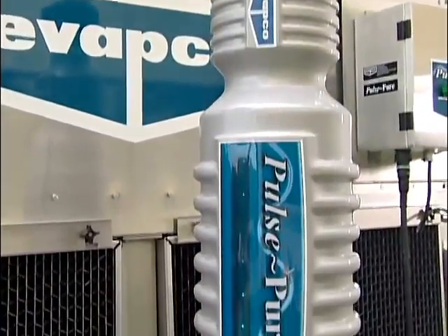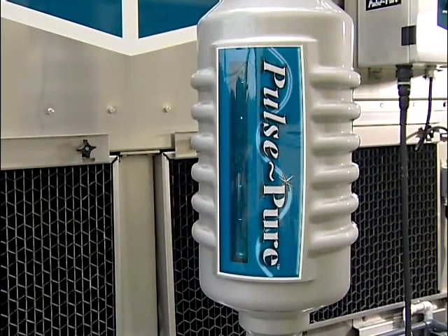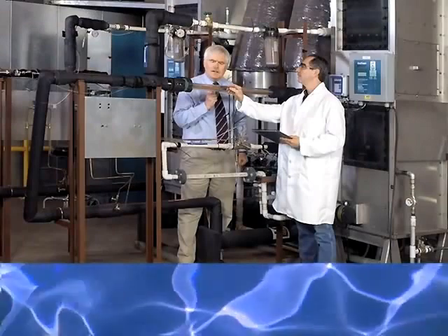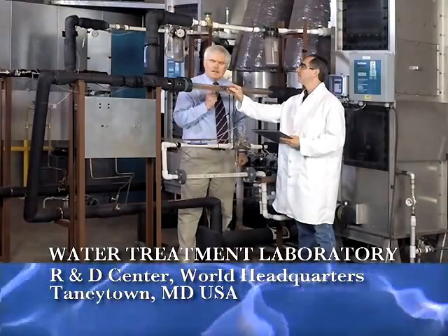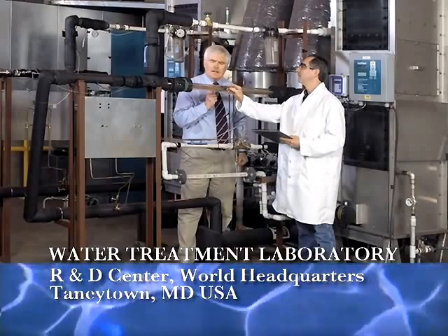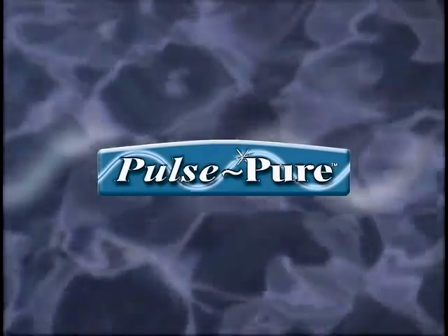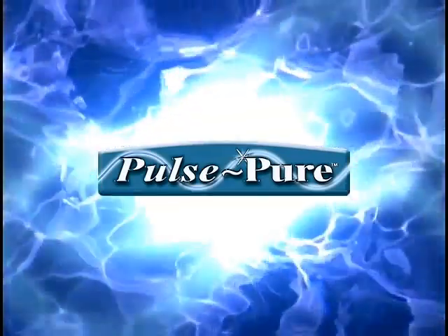Introducing PulsePure, the world's most technologically advanced alternative to chemical water treatment for evaporative cooling equipment. Evapco has developed and tested the PulsePure system, utilizing a dedicated and unique research and development water treatment laboratory. This technology uses a pulsed electric field to treat cooling water systems without chemicals and their harmful byproducts.